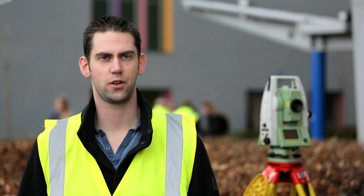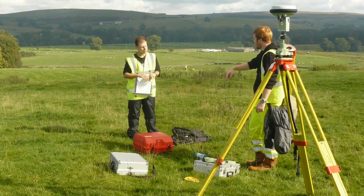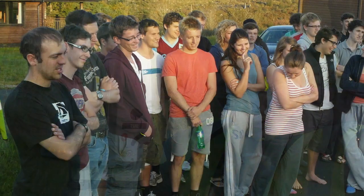I enjoyed the stage three field course at Gilda because it involved everything throughout the whole three years. There was detailed surveying of the moorland to build a map digitally in the office. That was hard work, but it was fun at the same time.